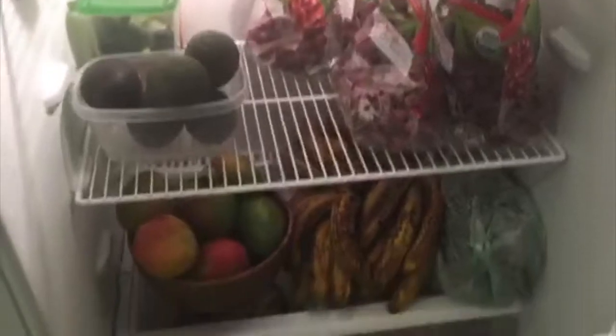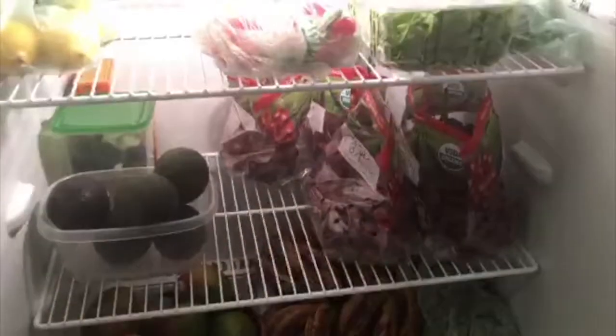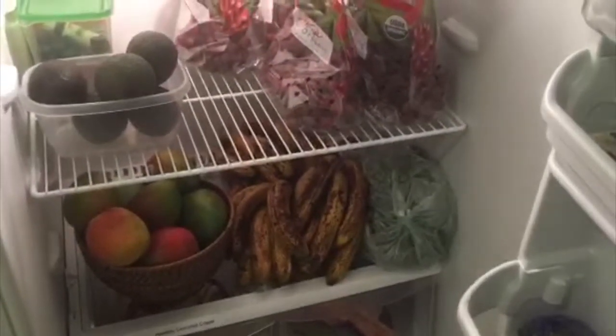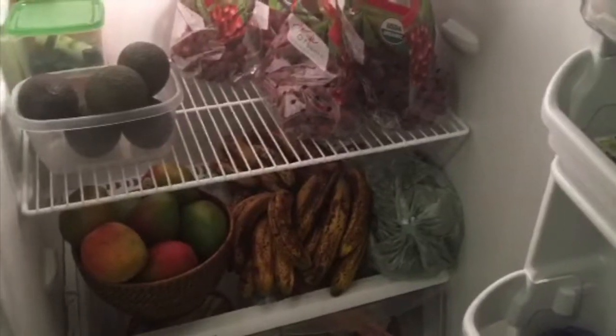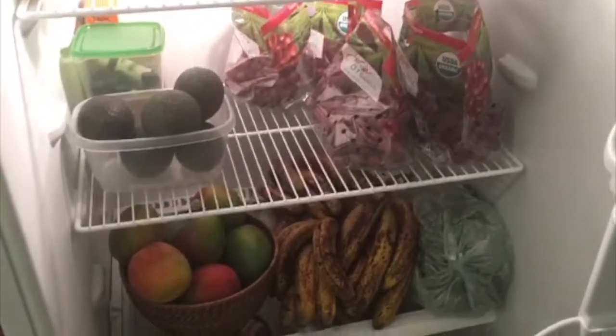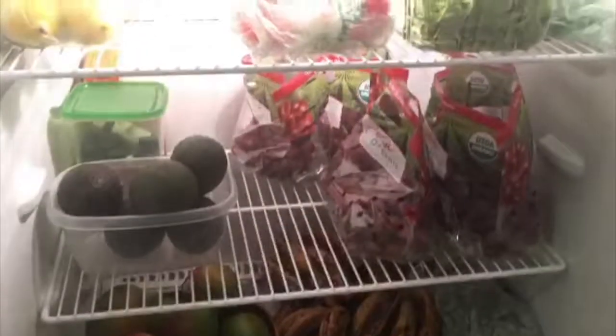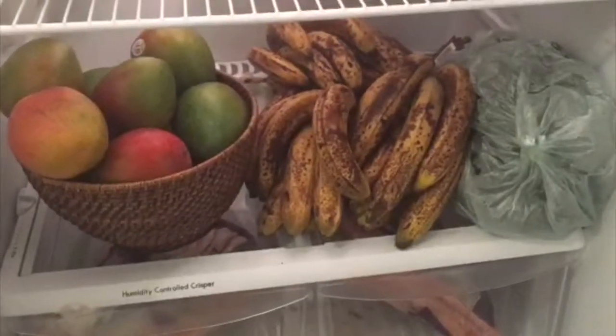I thought you guys would like to see what's in my fridge since there aren't many people eating only fruit. I'll open the fridge one last time for a final look, and maybe I'll show you another version when we get some different fruits. If you like this channel, you can give me a follow. I also have a blog — I recently wrote articles on how my acne disappeared after going vegan and how I transitioned into becoming a fruitarian. Thank you so much and have a wonderful evening!